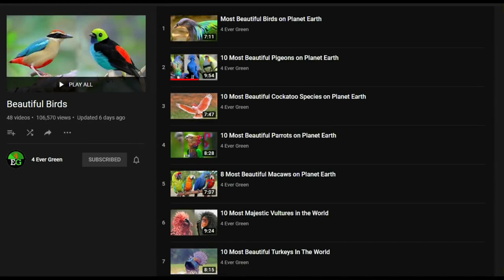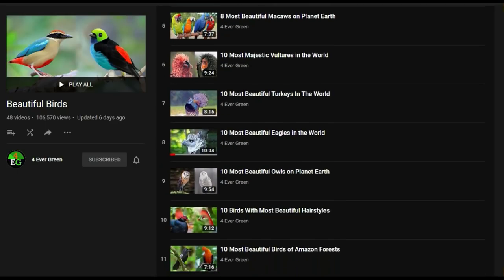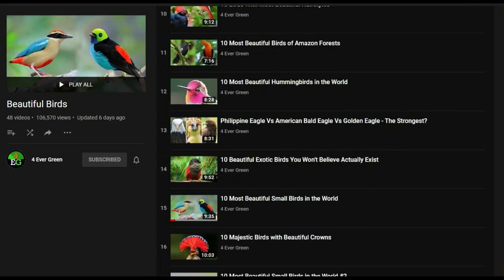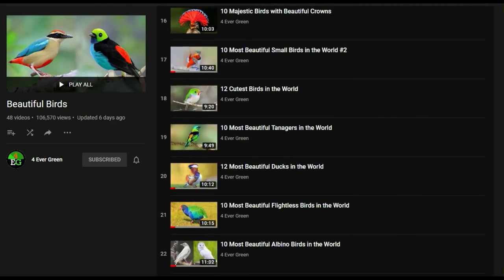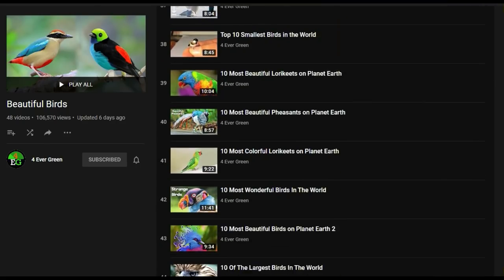Before we reveal number one on our list, be sure to check out all our other amazing animal videos. Give us a like and tell us in the comments which of these beautiful kingfisher birds is your favorite.